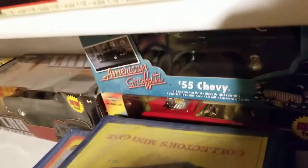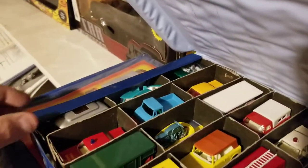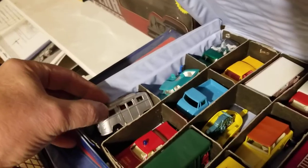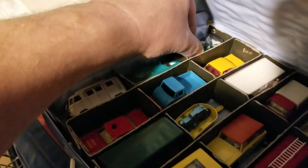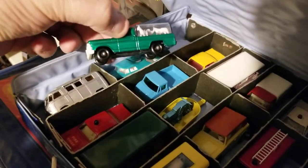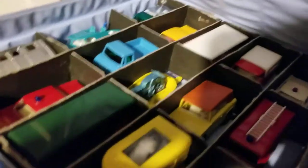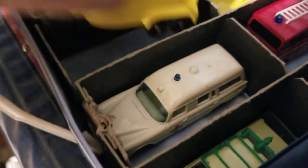Back over here is more Matchbox — these are in a little better shape, a little more complete. You've got your Volkswagen bus, your boat and trailer, and there's your pickup with all your animals in it — that's a pretty rare one that looks like it's never been played with. There's a motorcycle and a trailer with cows.